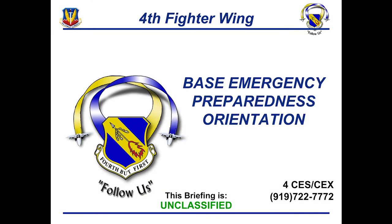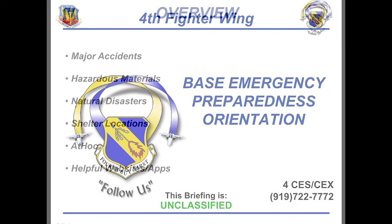Hello everyone, I am Senior Airman Fai and I work with Emergency Management. I will be doing your Base Emergency Preparedness Orientation, also known as BEPO. Today we'll be covering major accidents, hazardous materials, natural disasters, shelter locations, your AtHoc reporting system, and helpful websites and apps as well.